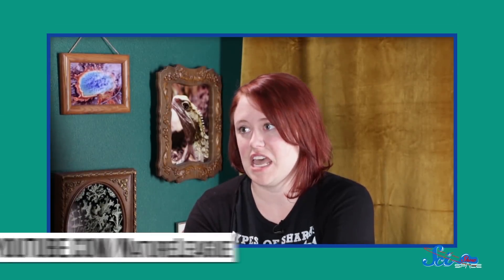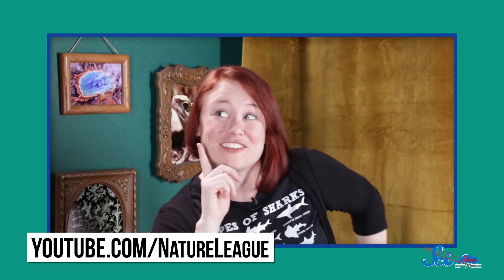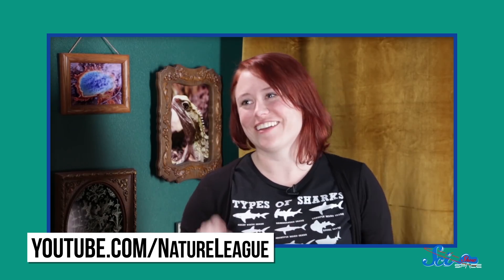Thank you for watching this episode of SciShow Space, which is produced by Complexly. Complexly also produces a channel called Nature League, where Britt talks about all things nature, and she has a great video about organisms that can survive without oxygen that you might want to check out. We'll link to it in the description.